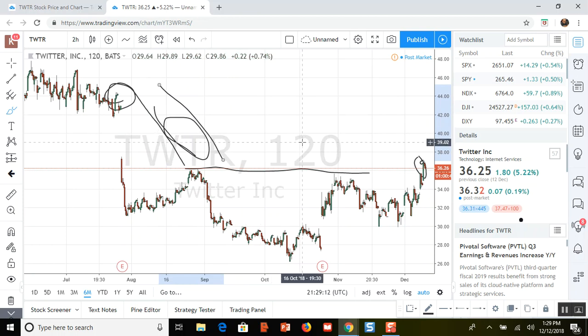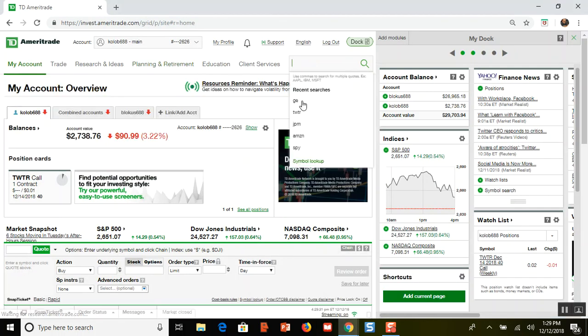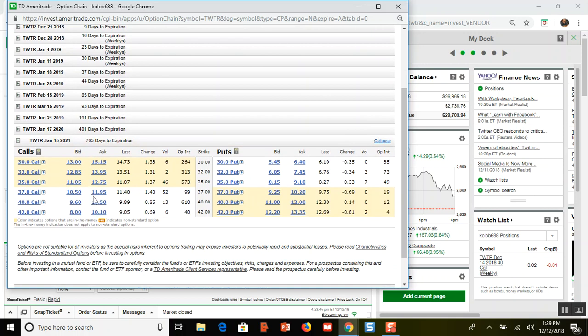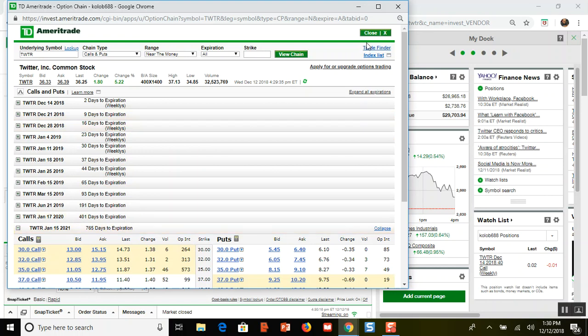I don't have any idea what Twitter is going to do — is it going to go all the way up there? So I closed my whole position. In a few days I'm going to get back in. I'm thinking of doing call spreads — buying another call and selling weekly calls, but this time buying a higher call. The LEAP call expiring in 765 days: the $37 call has a bid of $1,050 and ask of $1,195, so about $1,100. The weekly $37 calls have a bid of $0.86 and ask of $0.89 — that's roughly $250 a month in premium.